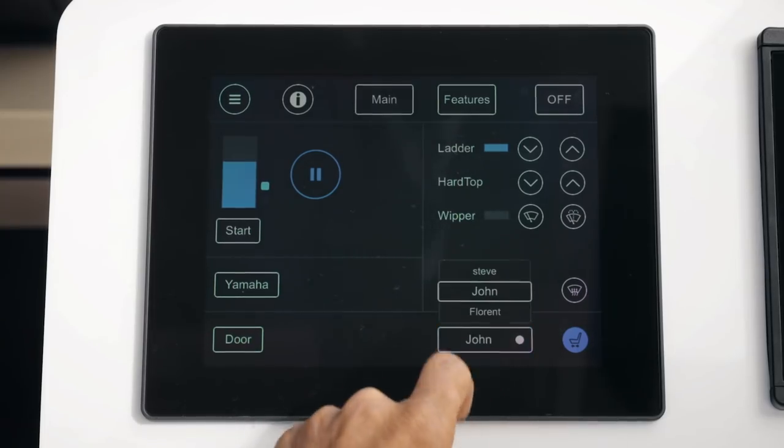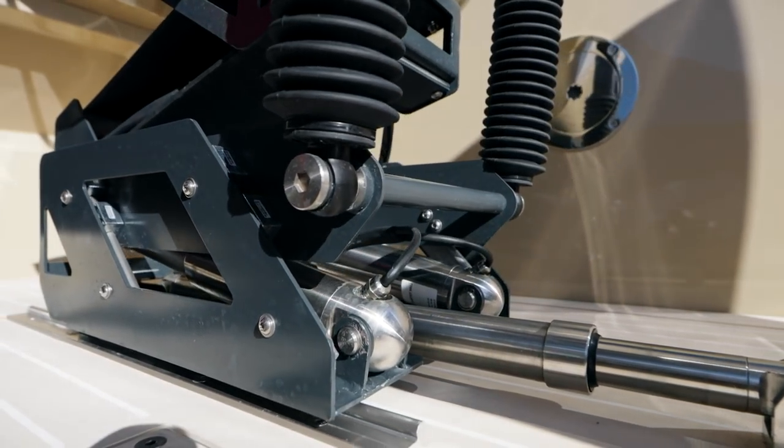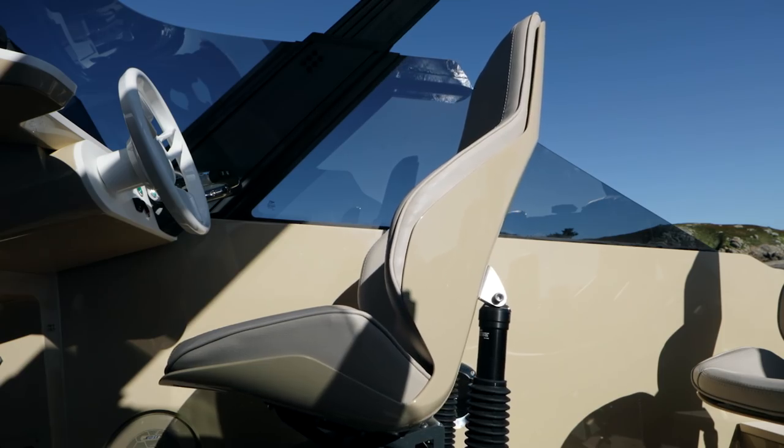The shock mitigating driver's seat is fully electric, which allows for both a comfortable seated position or an exhilarating in-the-wind experience.